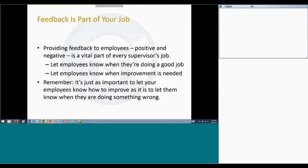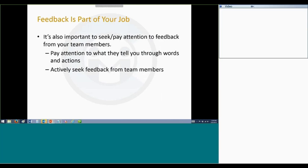Both types of feedback are important. It is just as important to let your employees know how to improve and to make that feedback constructive by giving them insights into what they can do to do things better, as well as to let them know when they're doing something wrong, but also to let them know when they are doing things right.